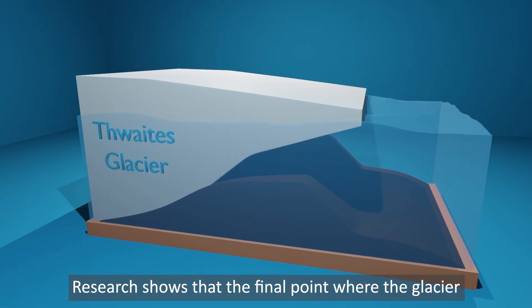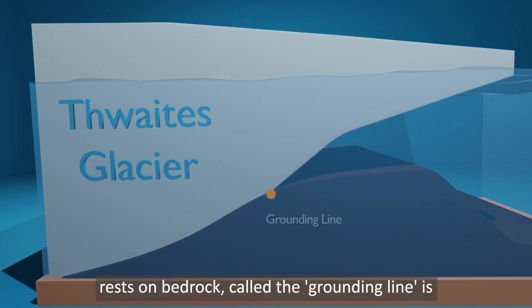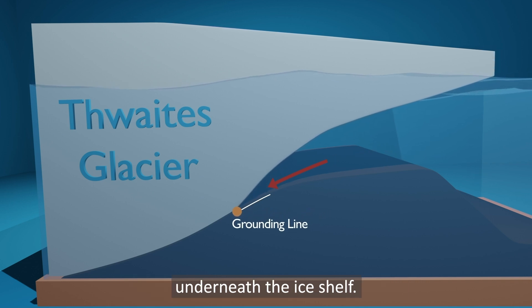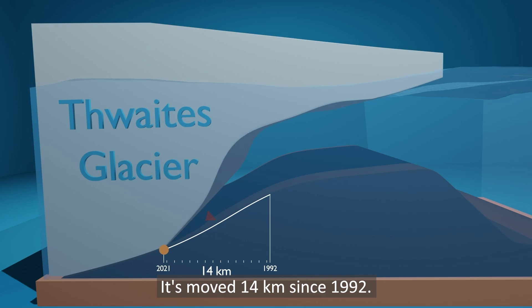Research shows that the final point where the glacier rests on bedrock — called the grounding line — is retreating as warmer ocean water melts underneath the ice shelf. It's moved 14 kilometres since 1992.